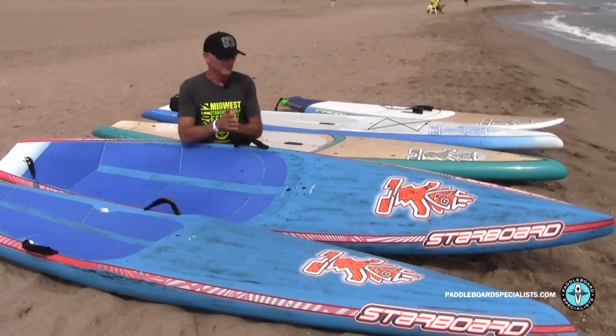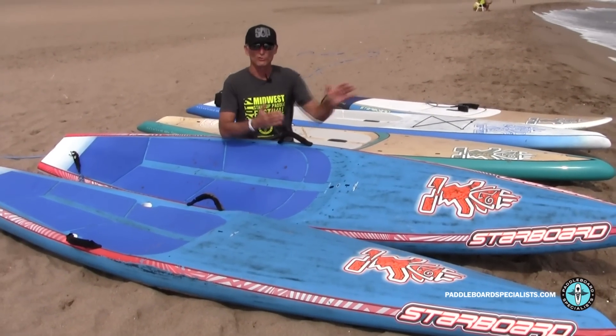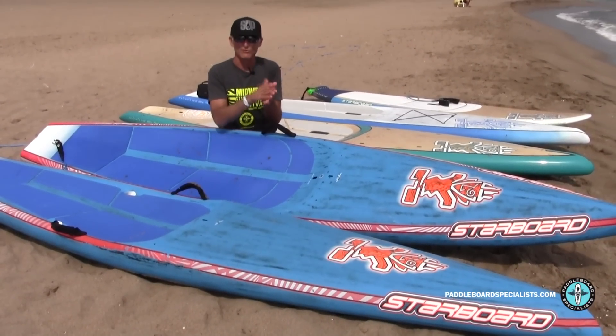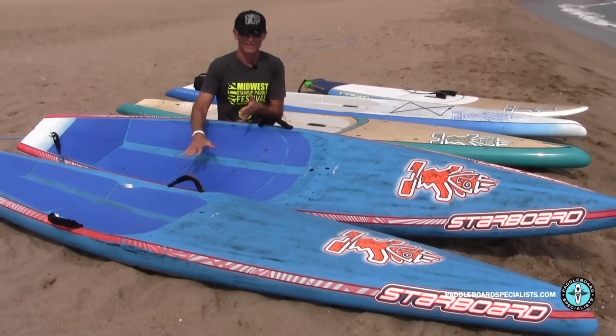When I get into choppier conditions on the All-Star, I like the fact that it has a little bit more nose rocker and a pointy nose — it tends to pierce very, very well. It goes downwind really effortlessly in comparison to the race.